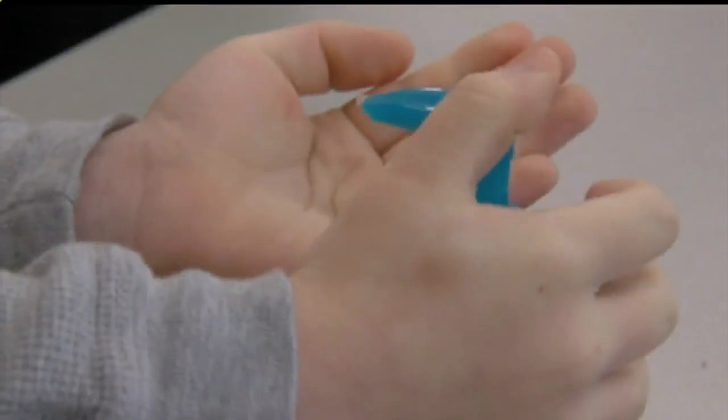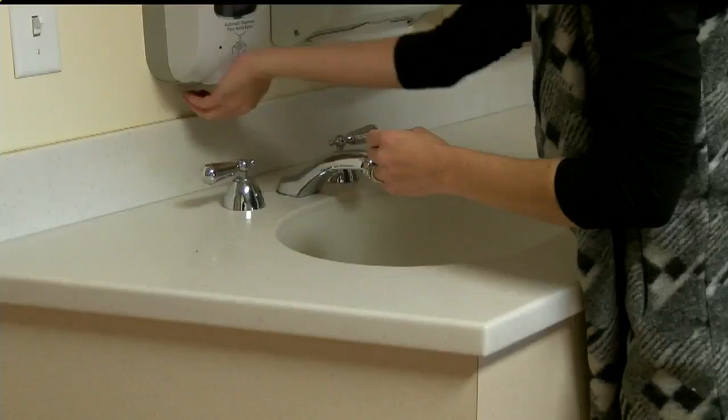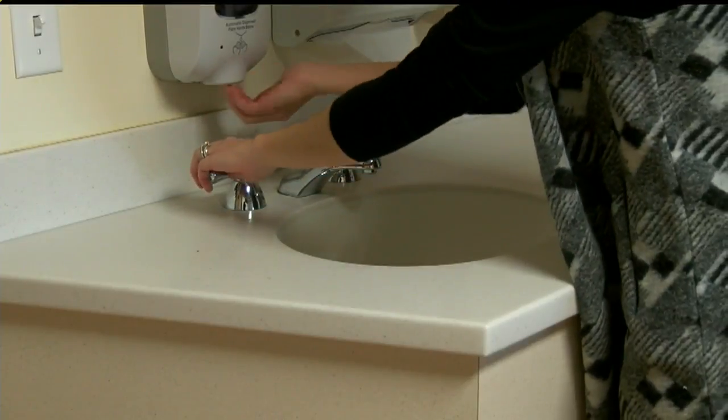Good handwashing is always the key for preventing these wintertime viral illnesses — when parents are going between their older children and taking care of the baby, or really just anytime they're going to be handling the infant. Dr. Eberle says hand sanitizer will work too, but proper handwashing is the number one preventative step that we should all be taking.